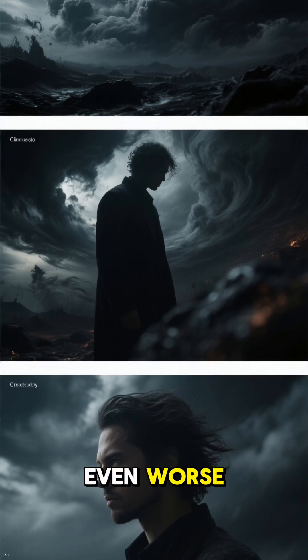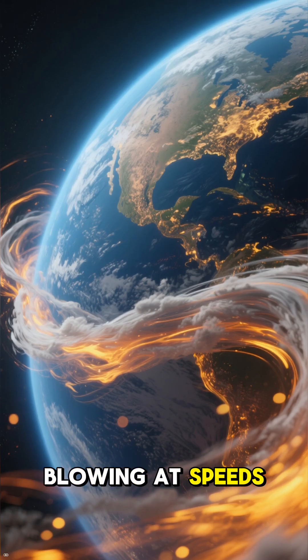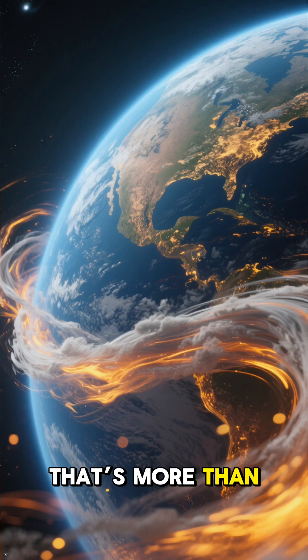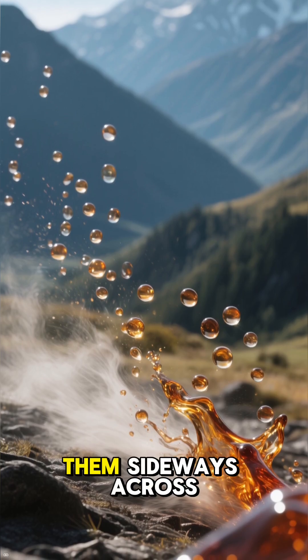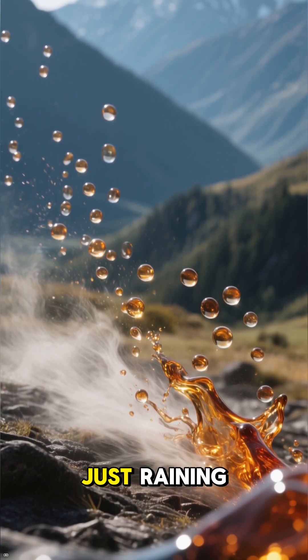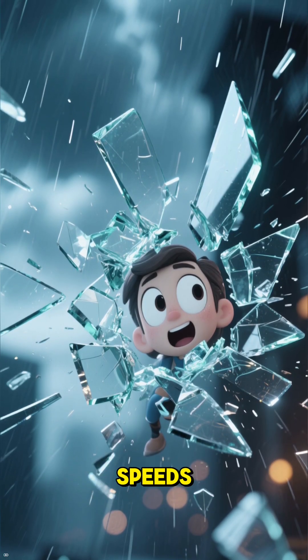But it gets even worse. The planet is whipped by ferocious winds blowing at speeds of over 8,700 kilometers per hour — that's more than 7 times the speed of sound. These unbelievable winds catch the molten glass droplets and hurl them sideways across the planet. So it's not just raining — it's raining glass, sideways, at supersonic speeds.